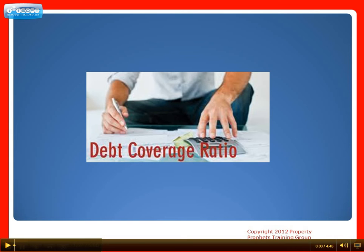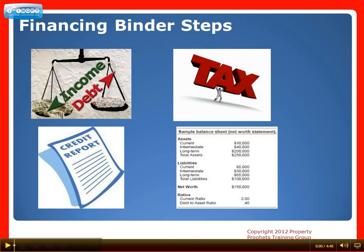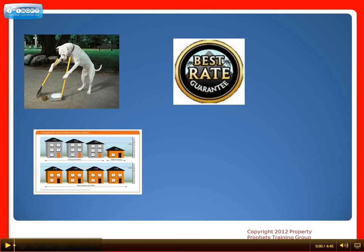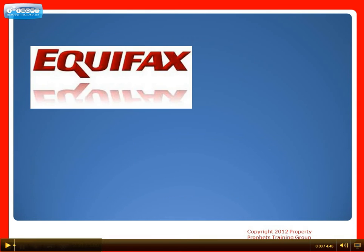Please see the video on this site about debt coverage ratio. So let's get into the financing binder steps. The object here is to get your income, debts, taxes, credit and net worth statement into an orderly fashion and clean up any messes affecting your chances of getting approved at the best rates. Number one: pull your own credit.